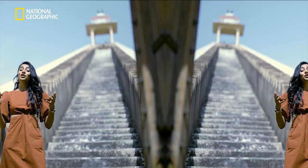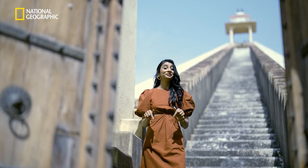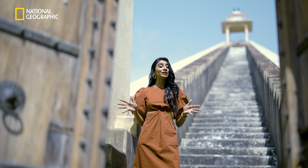Jantar means instrument and mantar means calculation. There are around 20 astronomical instruments here, which makes the Jantar Mantar one of the largest astronomical observatories in the world.